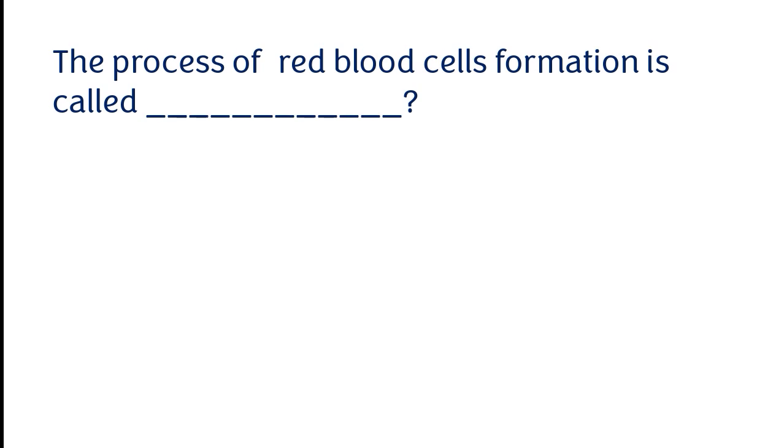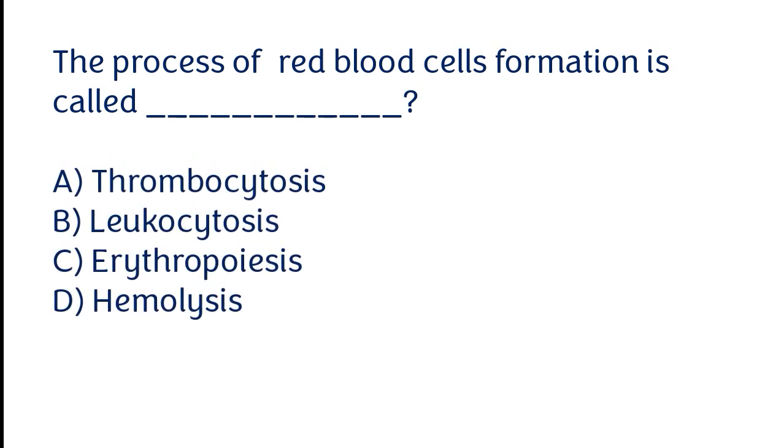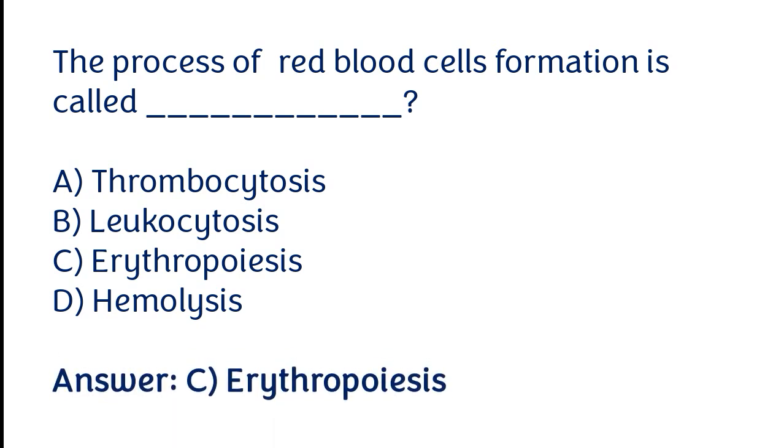The process of red blood cell formation is called: thrombocytosis, leucocytosis, erythropoiesis, hemolysis. The correct answer is option C. The process of red blood cell formation is called erythropoiesis.